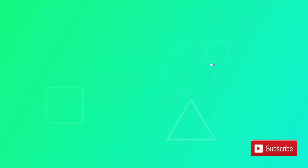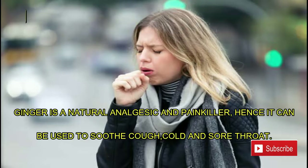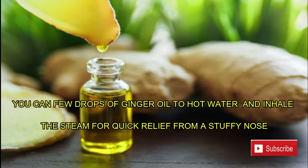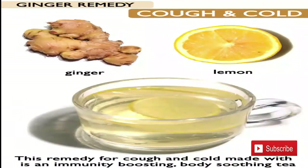Number three: cough and cold. Ginger is a natural analgesic and painkiller, hence it can be used to soothe cough, cold, and sore throat. You can add a few drops of ginger oil to hot water and inhale the steam for quick relief from a stuffy nose. This remedy is an immunity-boosting, body-soothing tea.